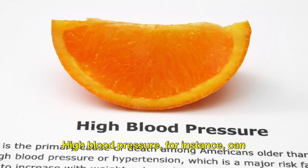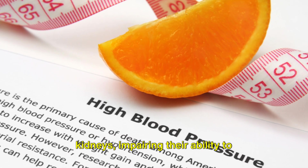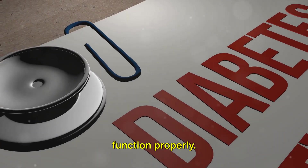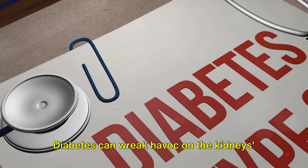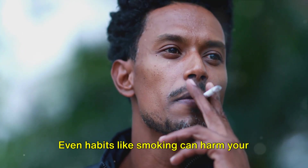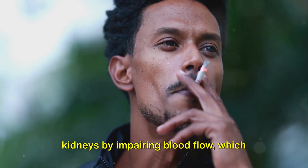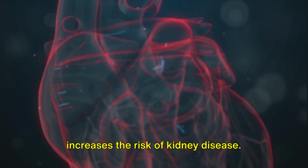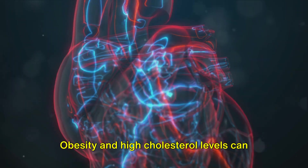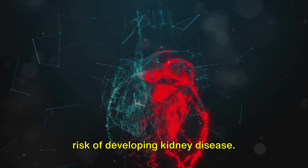High blood pressure, for instance, can cause damage to the blood vessels in the kidneys, impairing their ability to function properly. Diabetes can wreak havoc on the kidney's filtering units, leading to a condition known as diabetic nephropathy. Even habits like smoking can harm your kidneys by impairing blood flow, which increases the risk of kidney disease. Obesity and high cholesterol levels can also pose a threat, as they increase the risk of developing kidney disease.